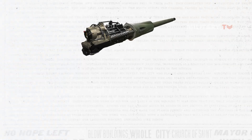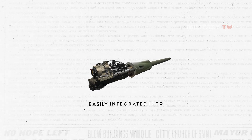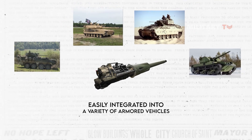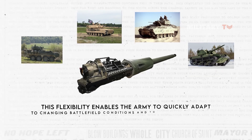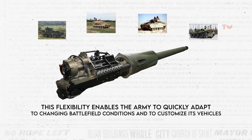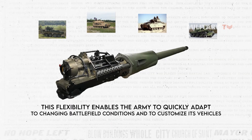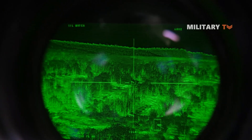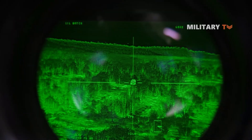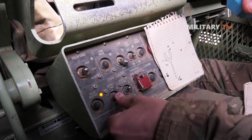Another key feature of the XM913 is its modularity, which allows it to be easily integrated into a variety of armored vehicles. This flexibility enables the Army to quickly adapt to changing battlefield conditions and to customize its vehicles to meet specific mission requirements. More essentially, the XM913 integrates advanced technologies such as automated targeting sensors, next generation ammunition, and longer range medium caliber attack options to enhance its effectiveness in modern warfare.